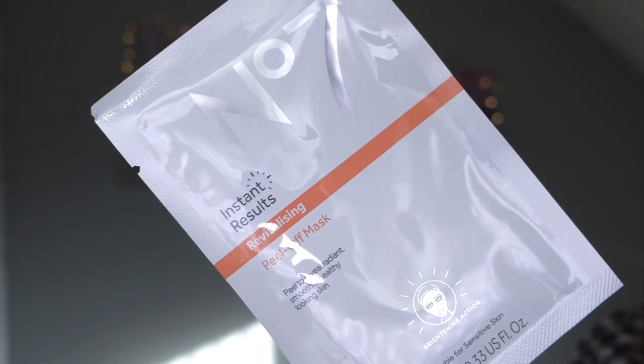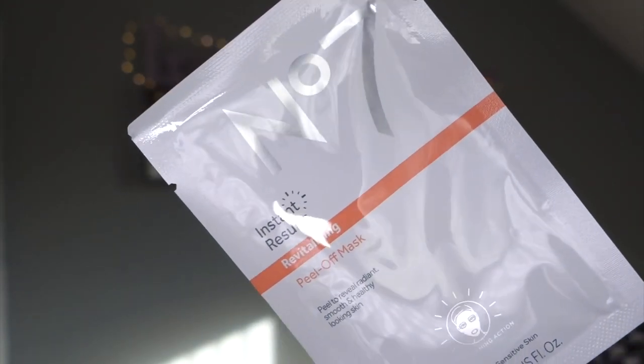Day eight - this is something we didn't get in the M&S one which I love: a peel-off mask. We did get a pink clay mask, but I love a sheet mask for instant results. It's a revitalizing peel-off mask - I am buzzing about that. I love a mask so I think that is fab to get one of those.